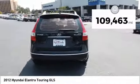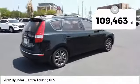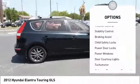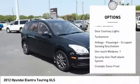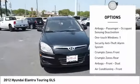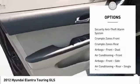This vehicle has less than 110,000 miles. Here are some of this vehicle's great options: traction control, stability control, braking assist, child safety locks, power door locks, power windows, door courtesy lights, and tachometer.